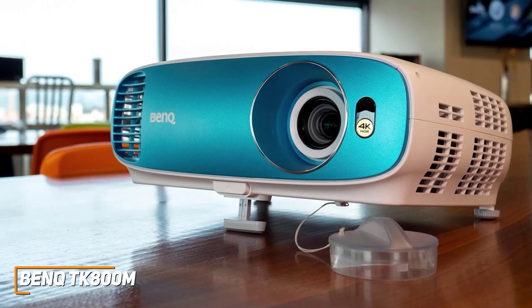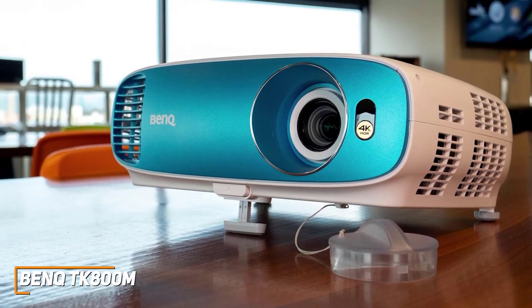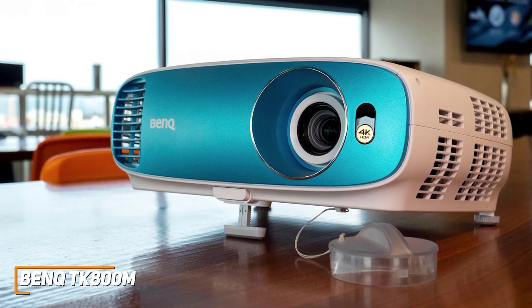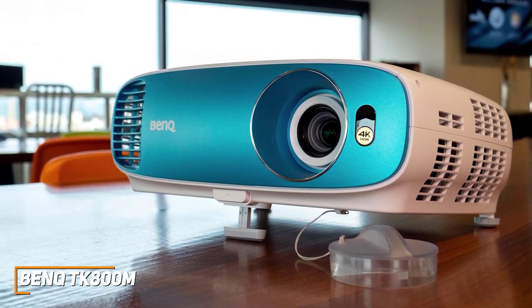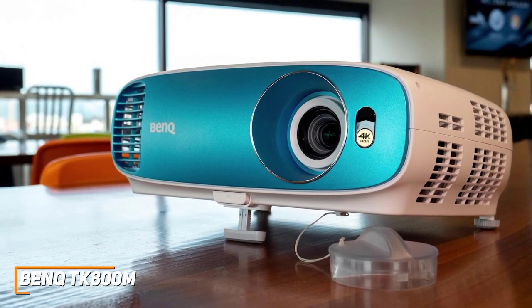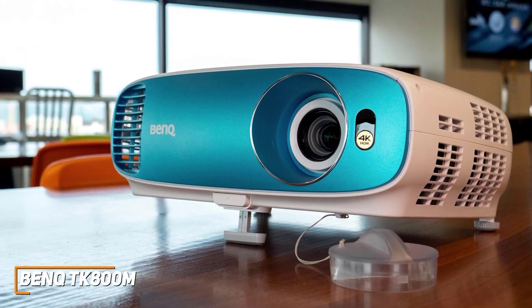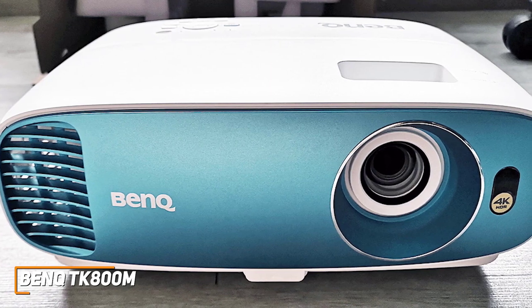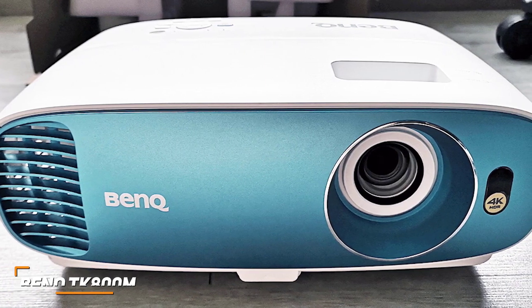The BenQ TK800M is designed to provide a quality picture that's suitable for a range of content at an affordable price, and it comes with built-in controls to optimize the image and effective technology to deliver a solid picture with good depth. This is an excellent choice if you don't want to spend too much and just want a 4K projector that can get the job done and deliver a decent picture.